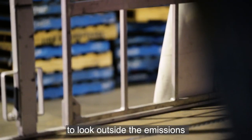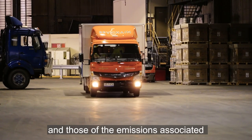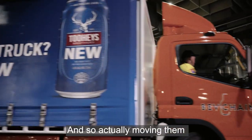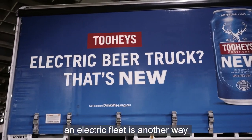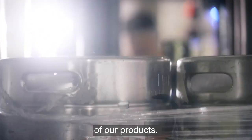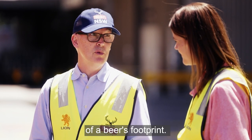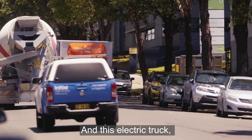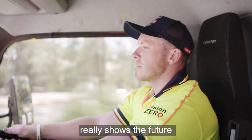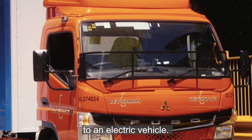In addition to that, we've just started to look outside the emissions which are in our direct control — those are the emissions associated with the suppliers of the products. Moving into electric vehicles and an electric fleet is another way we can reduce the overall footprint of our products. The distribution of our products to our customers is a big component of a beer's footprint. This electric truck, which commenced operation in early 2022, really shows the future in terms of how we can reduce those emissions.